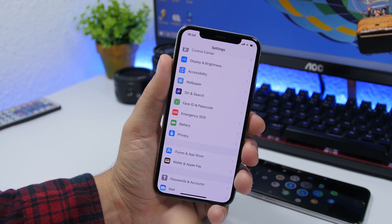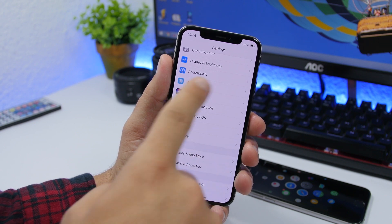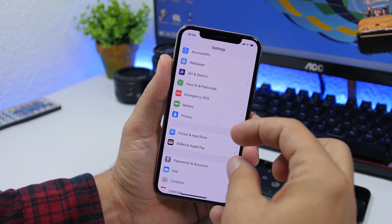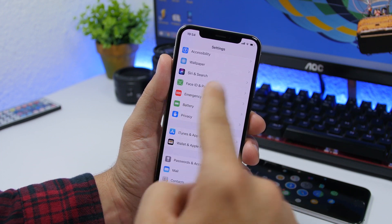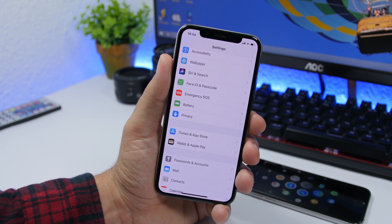Another change in Beta 4 is in the Settings app. The rows appear to be a bit wider, so it looks a bit cleaner — you can tell all the rows in this section are a bit wider.